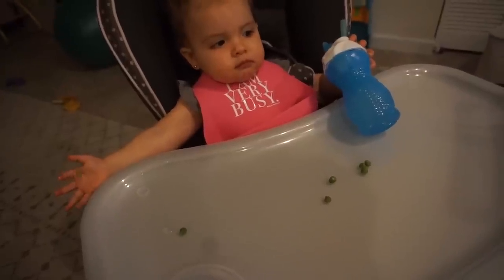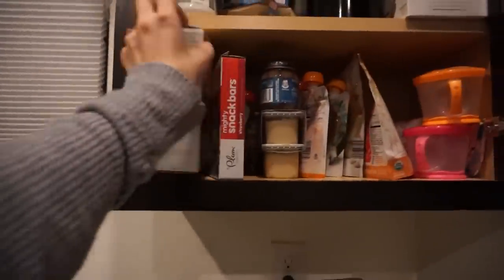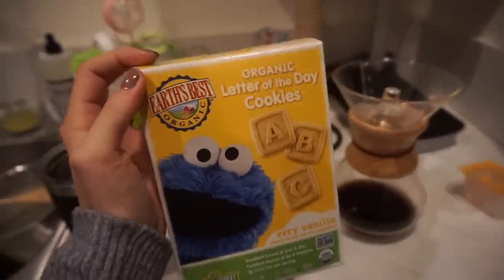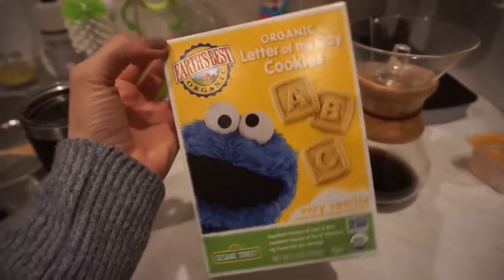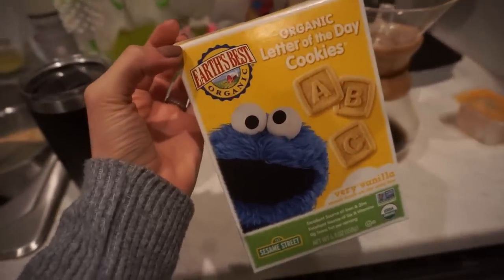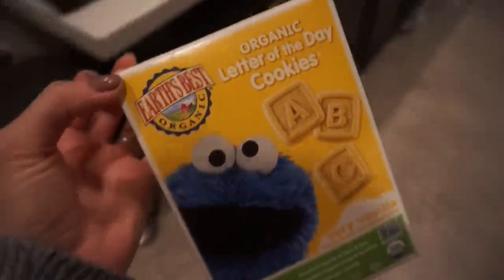She's over the peas but she did a really good job today. Since she did so well, I'm going to give her a couple of these Earth's Best little cookies — she loves these and honestly they're really good. I'm just going to cut up about four of them as her little treat for the day.